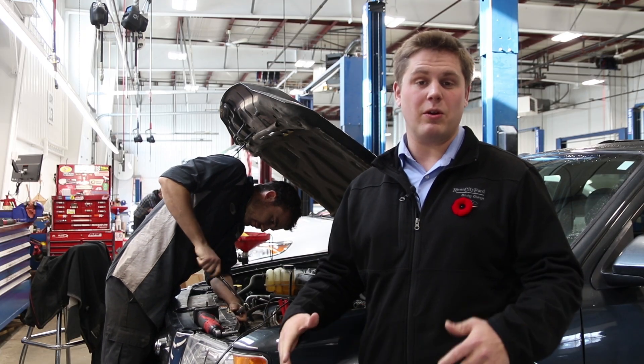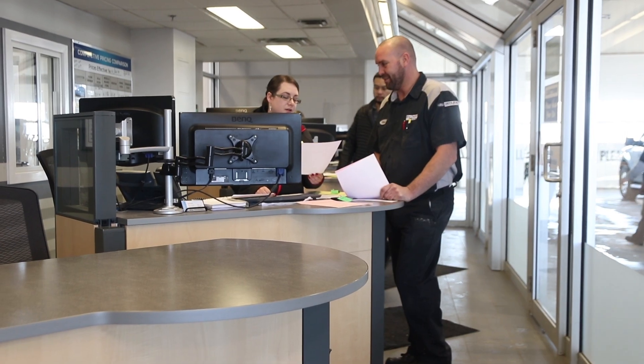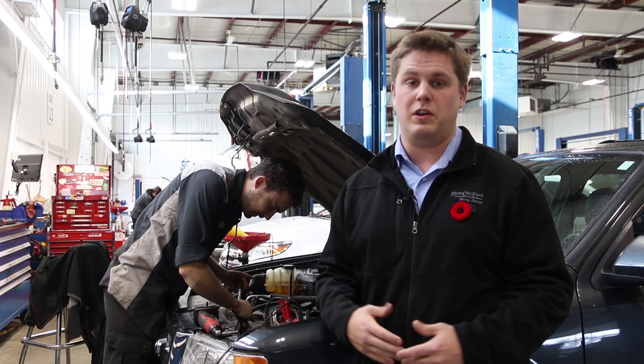Got a recall that you need to get fixed? You're going to want to head left to service for that and see one of our service advisors. They'll schedule an appointment for you to come in and they can also arrange to get a rental vehicle for you if you need one as well.